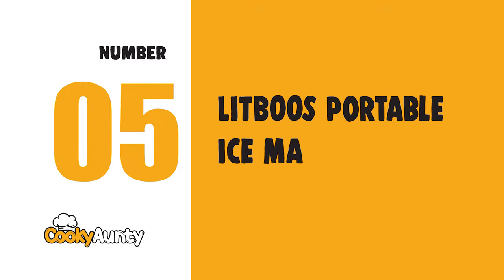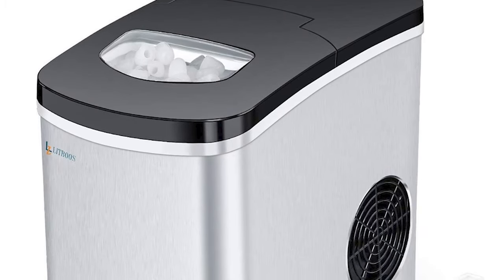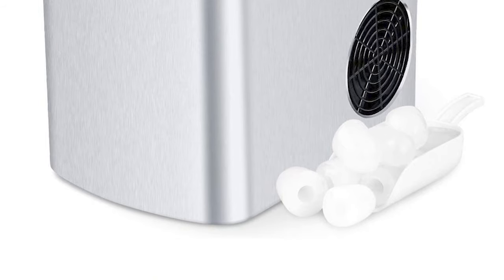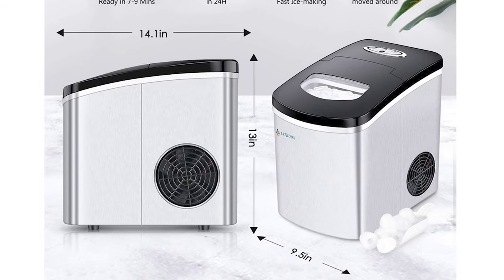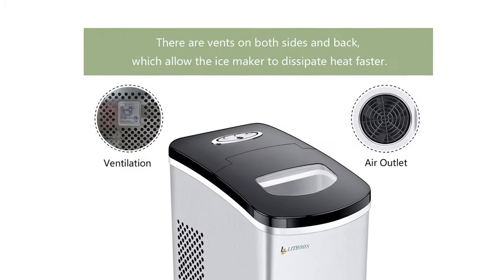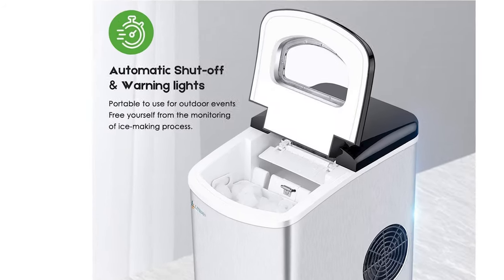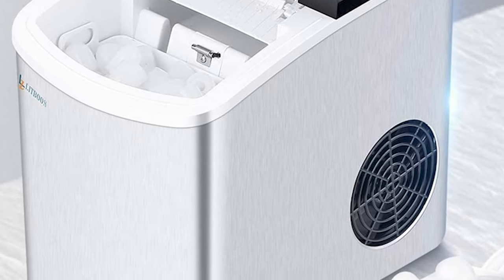Number 5: LITBOOS Portable Ice Maker. This countertop ice maker makes 9 bullet ice cubes in one cycle within 7 to 9 minutes, which is perfect for mixed drinks or small water bottle openings. It measures 9.5 x 13 x 14.1 inches. The stainless steel construction gives this ice maker machine an extended lifespan and an elegant appearance.